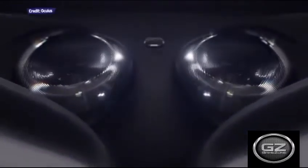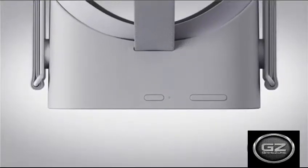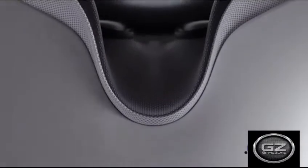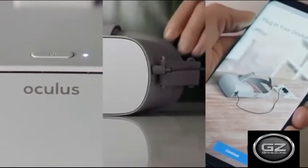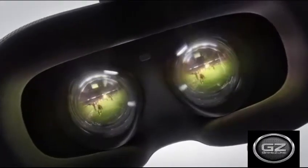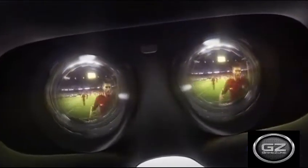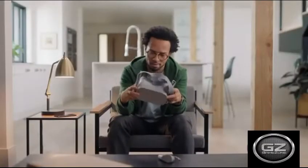Oculus Go. Costing less than $200 and completely standalone, the Oculus Go is the definition of an entry-level system designed for casual use. While the headset cannot run high-end VR games like Asgard's Wrath or track body movement, the Oculus Go still has a respectable library of supported games and mini-VR experiences that cover all possible genres.